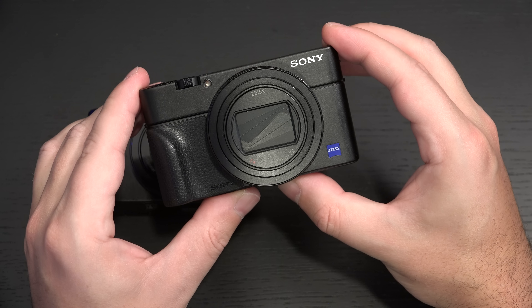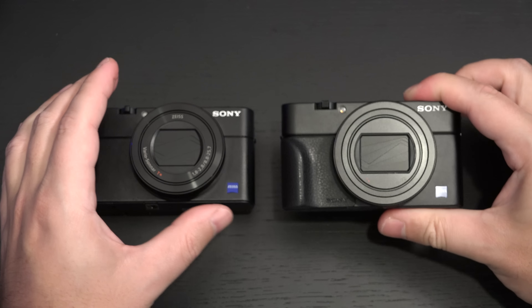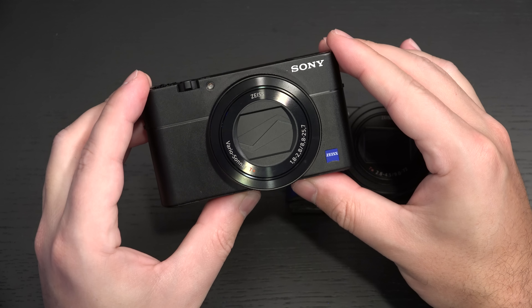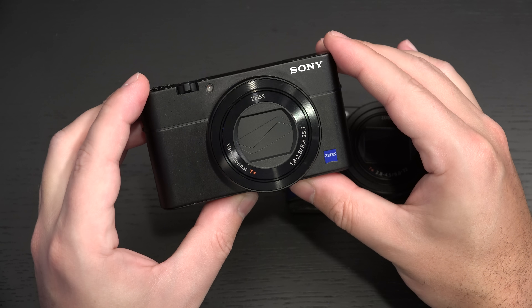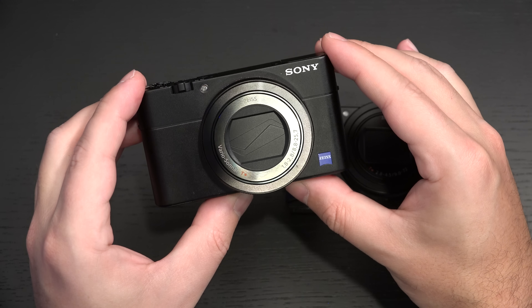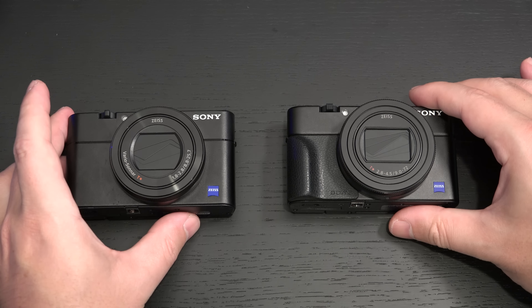The RX100 Mark VI, in my opinion, is a game-changer. The Mark V to its left was $950 US when it launched originally, and now you can find it for $50 to $75 less than retail. So these are still the two most expensive point-and-shoot cameras on the market.